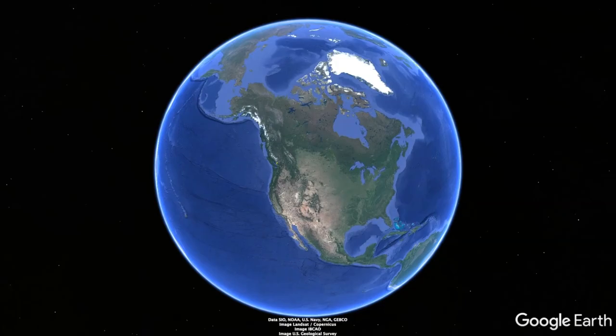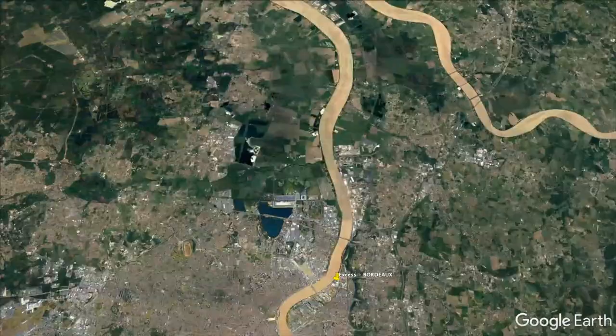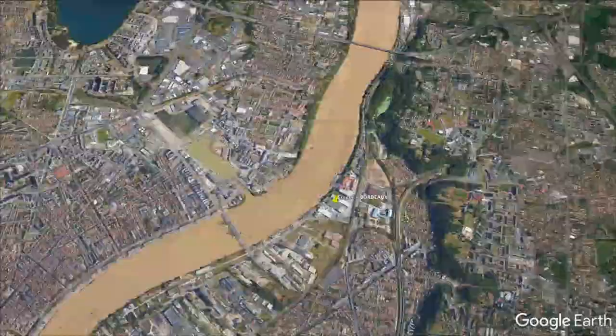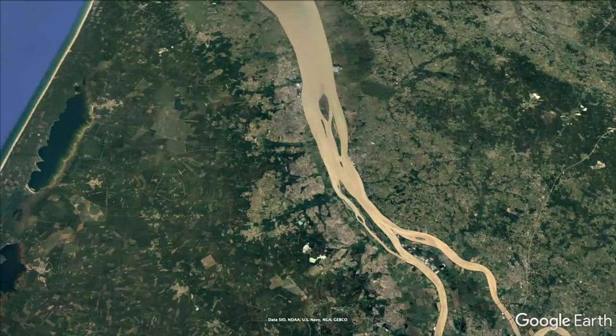Starting high above Vancouver, British Columbia, we fly across the Atlantic to the west coast of France and the home of last week's yacht at the Excess Lagoon Yards in Bordeaux. From there we bounce north up the coast of France to the Privilege Yards in Sables-d'Olonne, where the 580 is built.